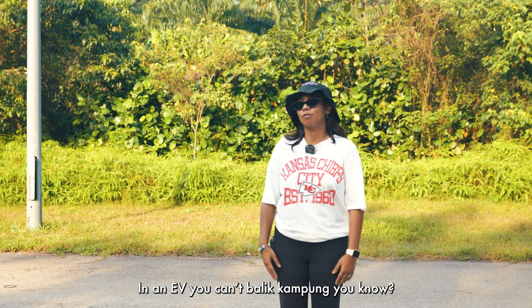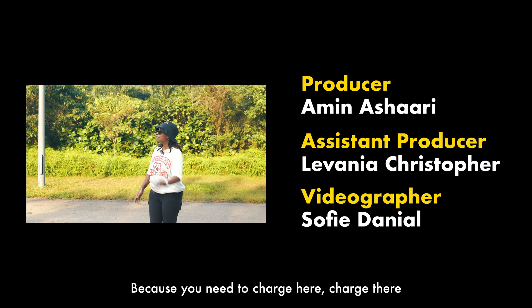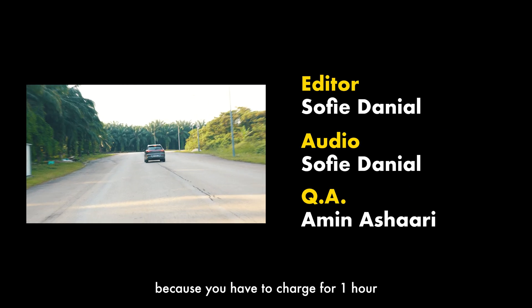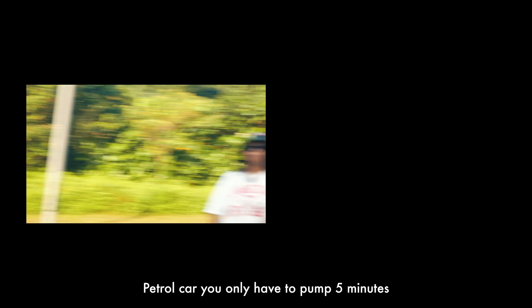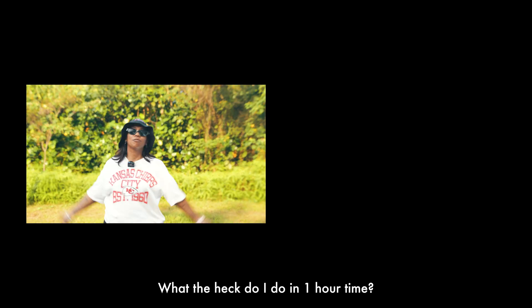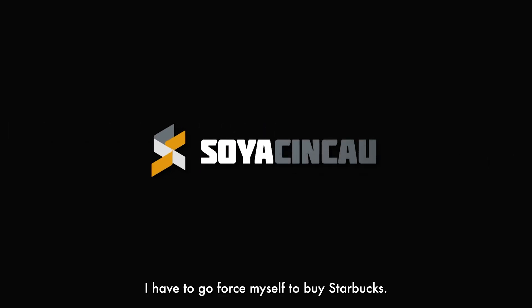Because you need to charge here, charge that waste time, Monique. In the EV car, you cannot balik kampung, you know? Because you need to charge here, charge that waste time. From one hour journey become two hour journey because you have to charge for one hour. In the petrol car you only have to charge 5 minutes. In the EV car you have to charge one hour. What the heck do I do in one hour time? I have to go force myself to buy Starbucks.